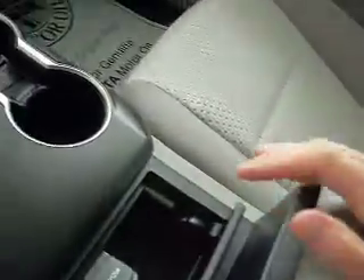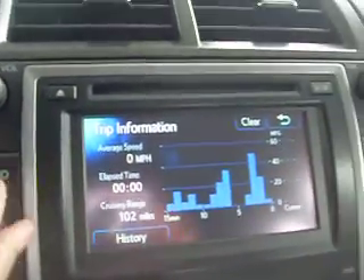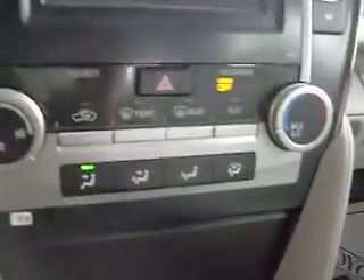It has cup holders, a power outlet, and a large glove compartment. It comes with fuel consumption display and a touch screen. It also features dual climate control.